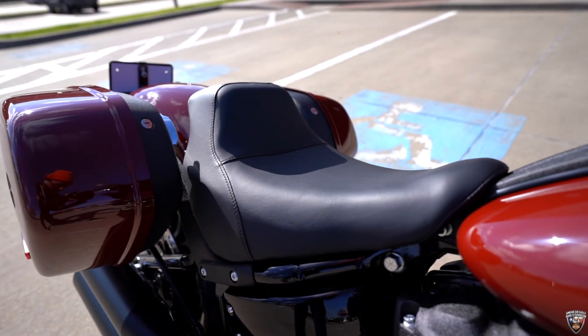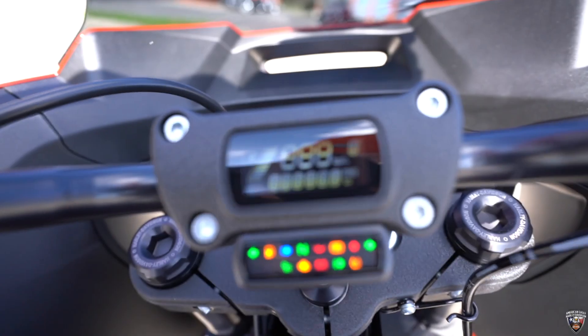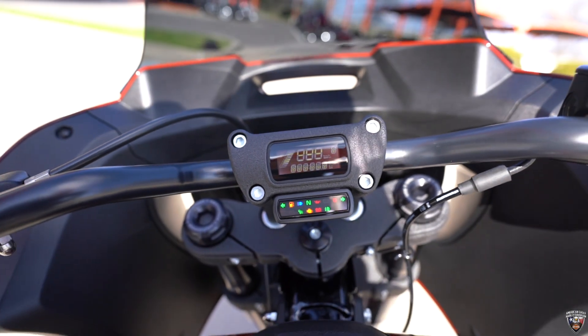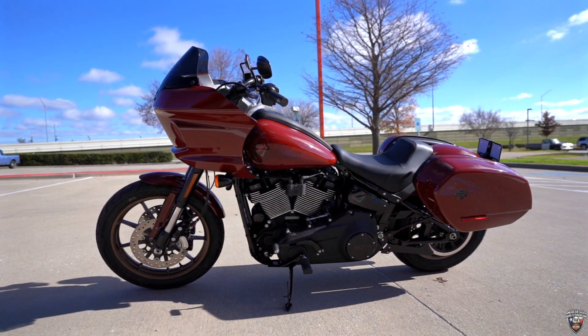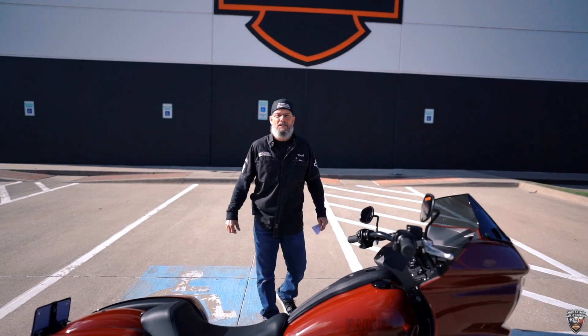It's got a deep solo seat, digital tech gauge built into the handlebar riser. Everything's blacked out. These bikes are a blast to ride — come see Keith for a test ride on this bike or any of our other bikes.